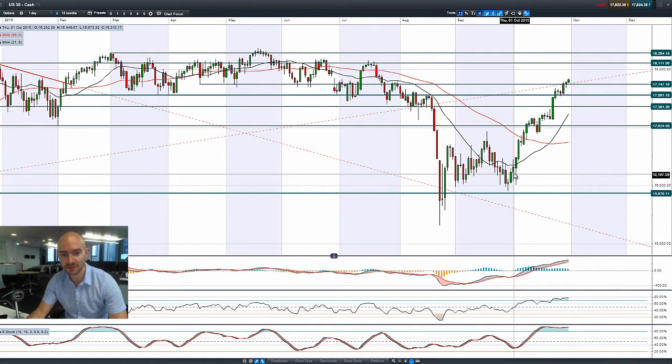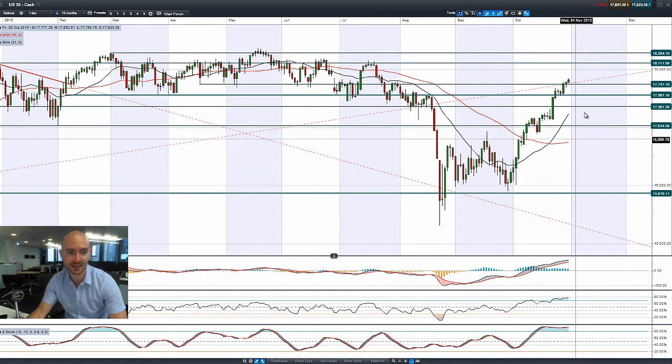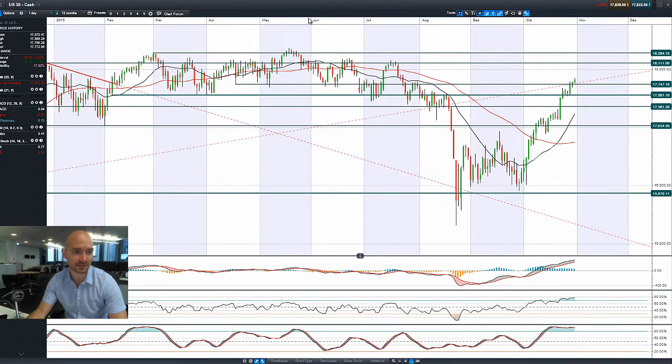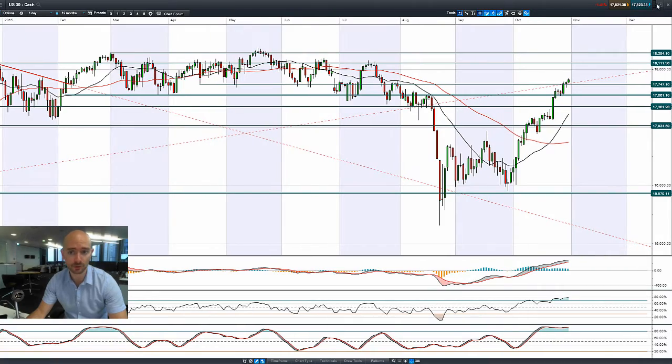We were trading around about 16,000 at the start of the month and now we're getting closer to 18,000. We are now only 2.6% away from hitting an all-time high on the US 30, which is pretty impressive considering the state of the global economy.